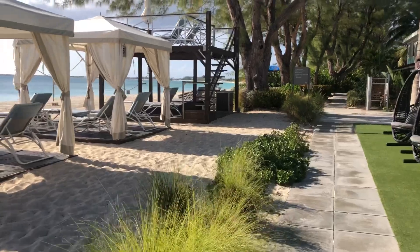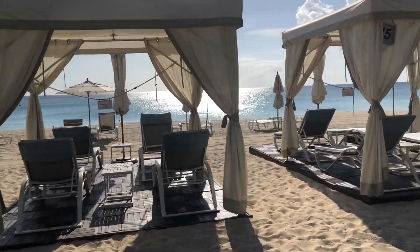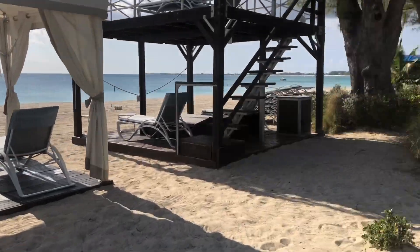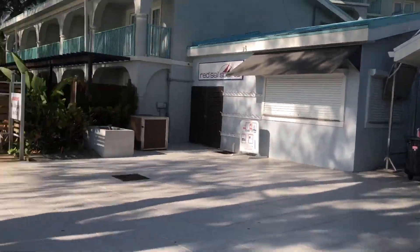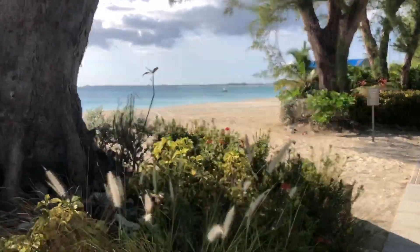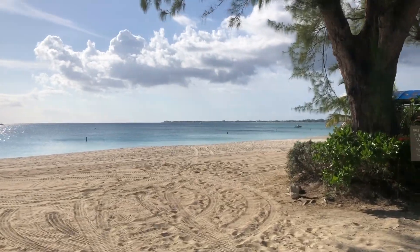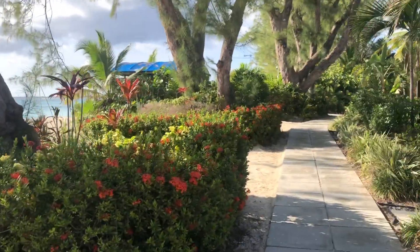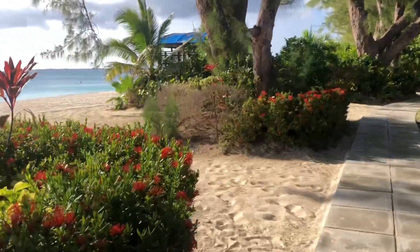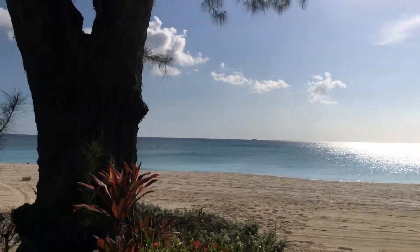So the beautiful Westin on Seven Mile Beach. We see the ocean there. The hotel is currently closed and going through renovations for the pool, but it should be open soon — I think next month or so. But quite nice. Beautiful day, that's for sure.